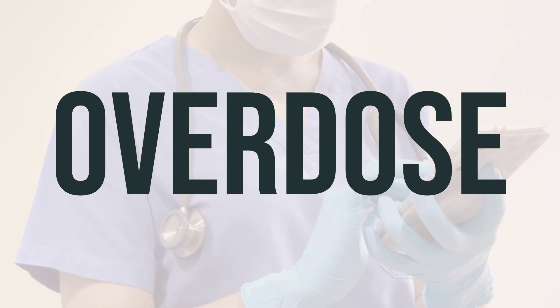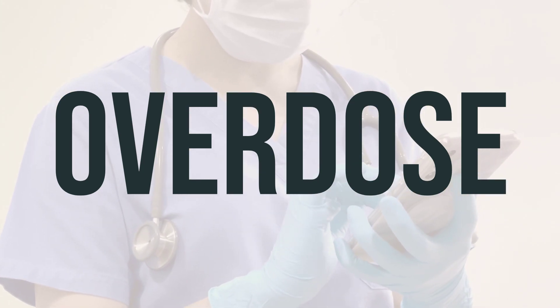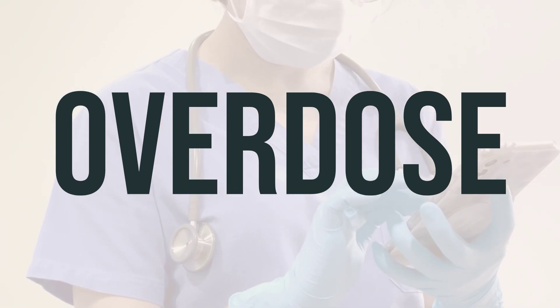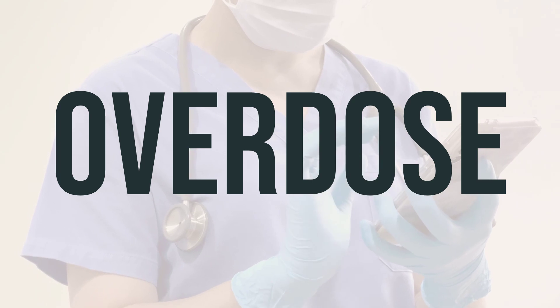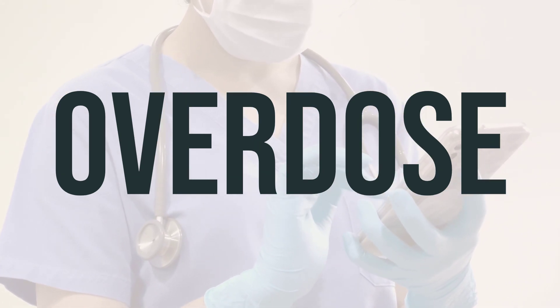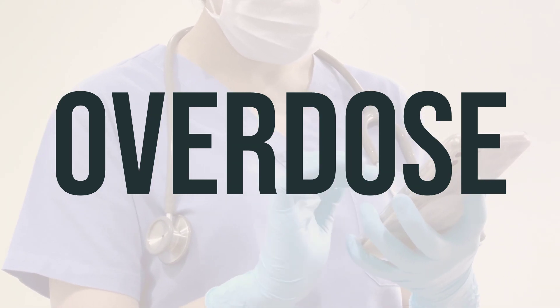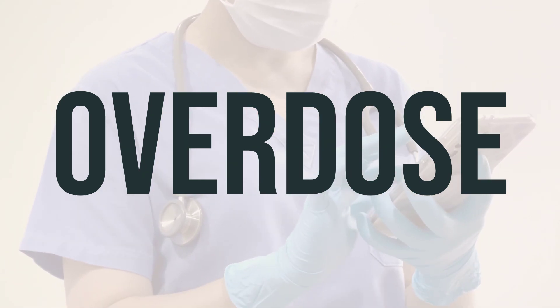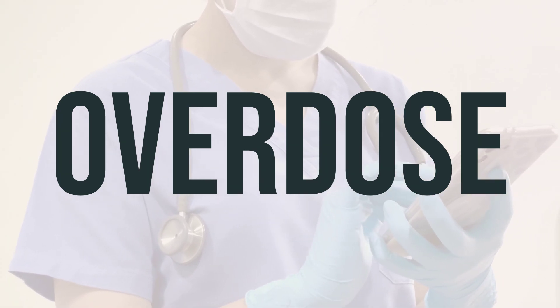If you or someone else has taken too much Scopri titration pack and is experiencing severe symptoms like fainting or difficulty breathing, it's important to seek immediate medical help by calling 911. Alternatively, you can contact a poison control center for assistance. In the US, you can reach your local poison control center at 1-800-222-1222, while residents of Canada can call a provincial poison control center.